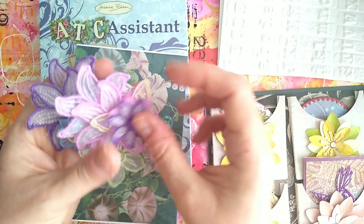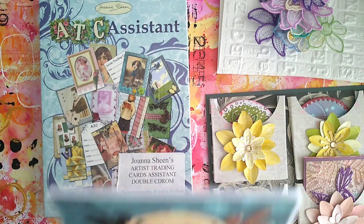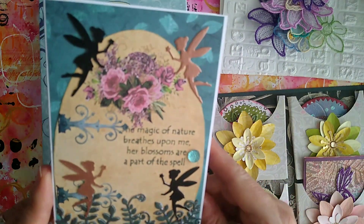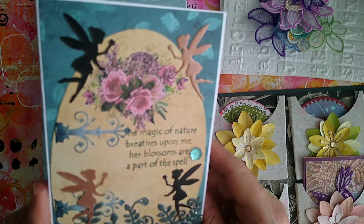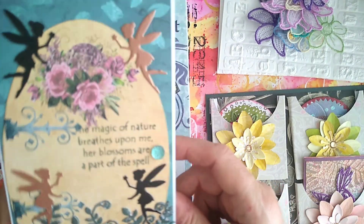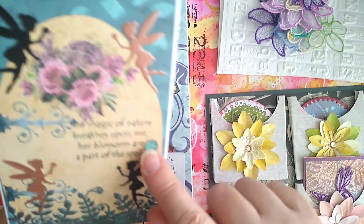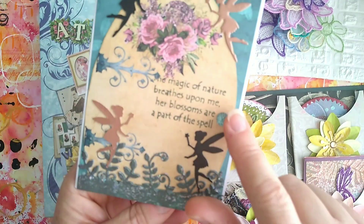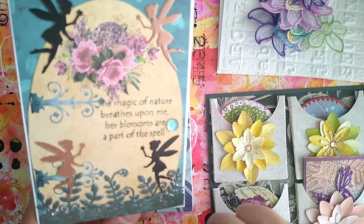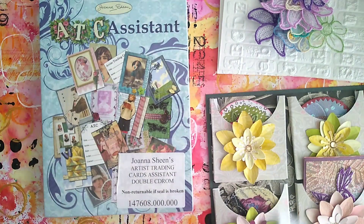Thank you ever so much Geraldine, they're lovely. And what have we got here? 'The magic of nature breathes upon me, her blossoms are a part of the spell.' That's a beautiful card — look, it's like a fairy door here with a little doorknob. Another one of those mini jelly top things. And some beautiful fairies — pretty, pretty — and some glitter card. That is very pretty.